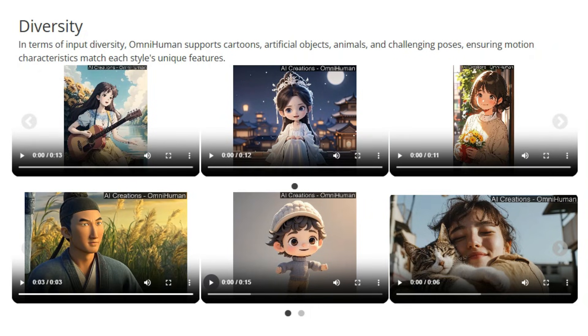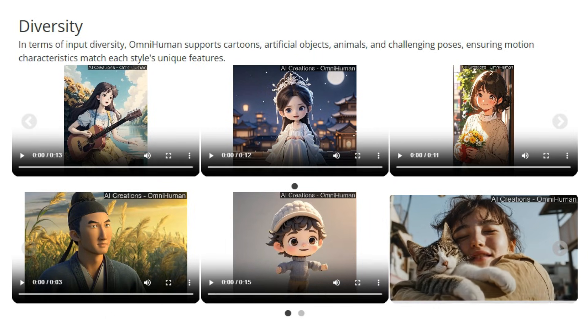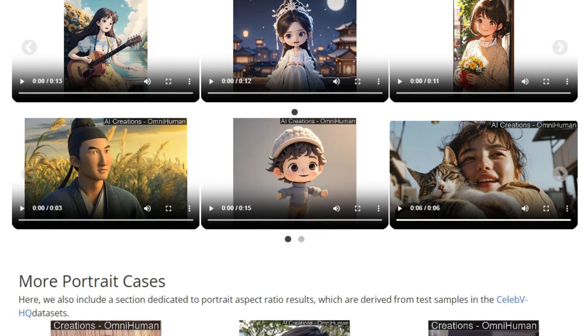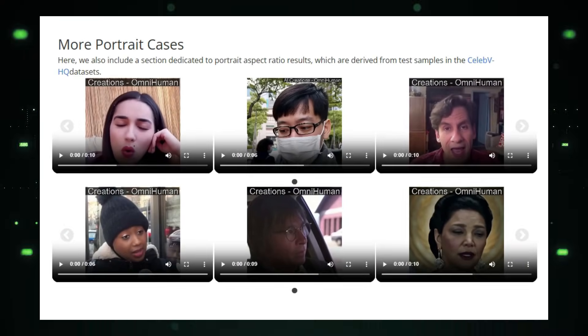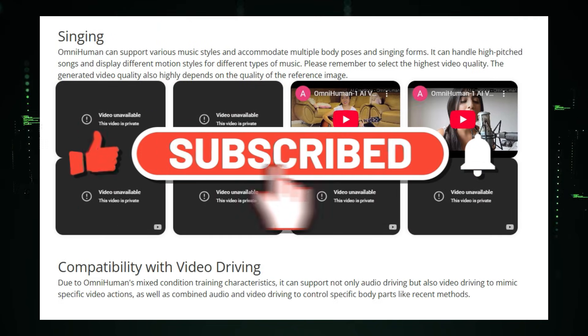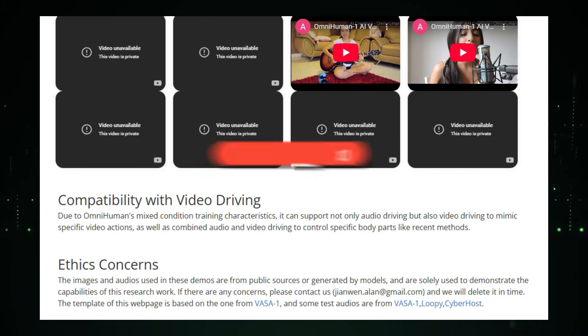That's it for this week's deep dive into AI research. We covered a lot, from generating realistic human videos with OmniHuman 1, to creating physically plausible 3D scenes with OmniPhysGS, and beyond. I hope you found these explanations insightful and inspiring. Don't forget to like this video, subscribe for more content, and let me know in the comments which AI research paper you found the most interesting. See you next time for more exciting explorations in the world of AI.